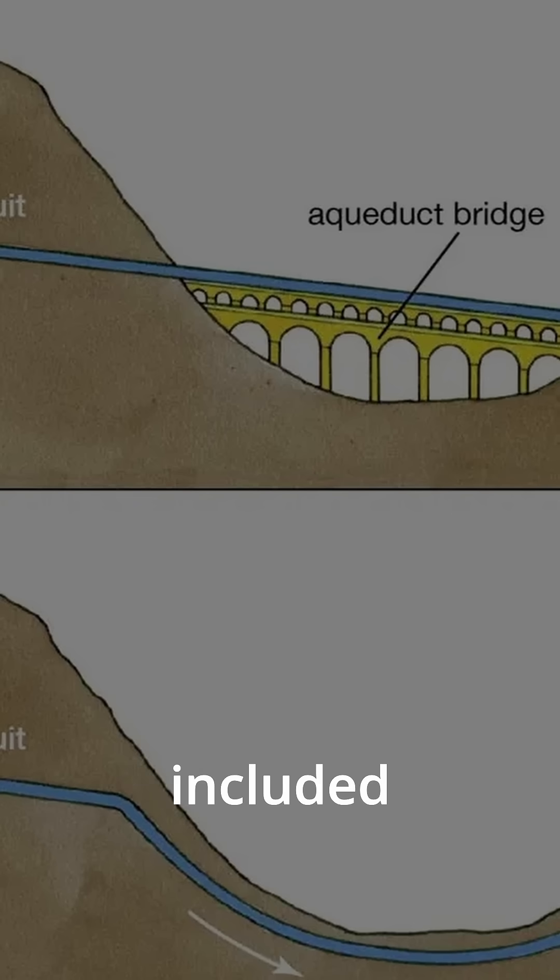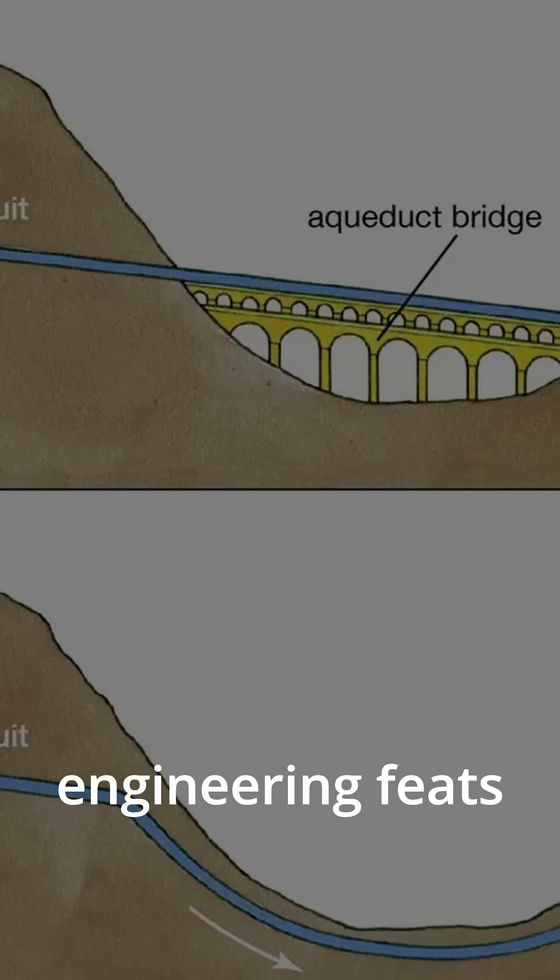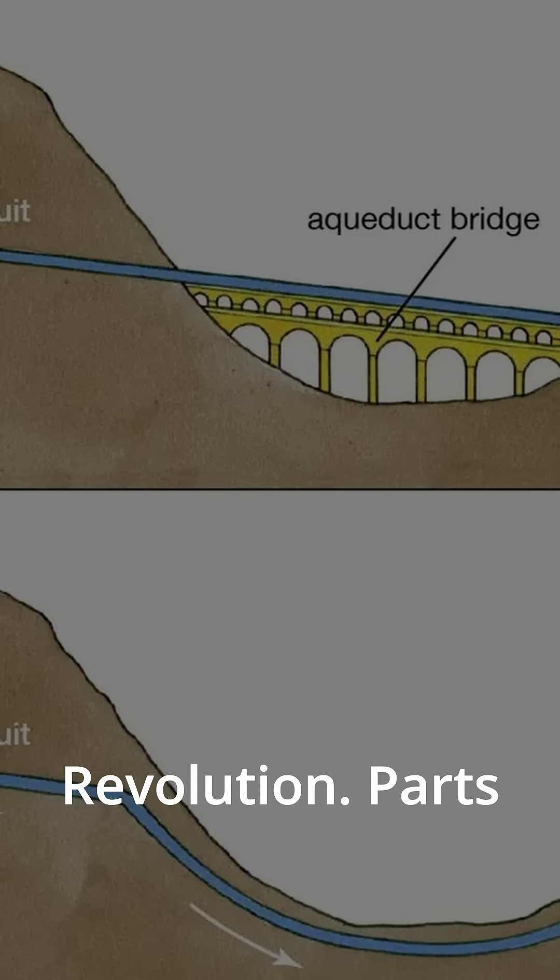Some aqueducts included multi-tiered bridges and siphons to cross valleys and hills, engineering feats that wouldn't be matched until the Industrial Revolution.